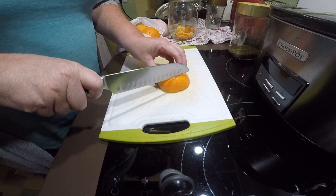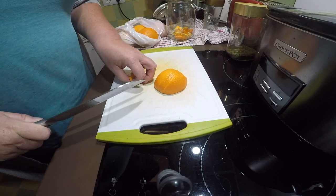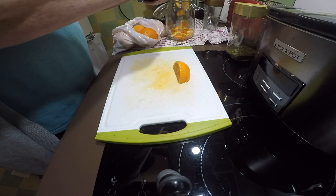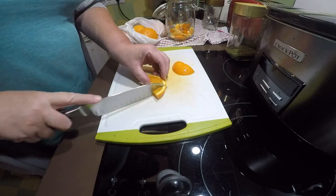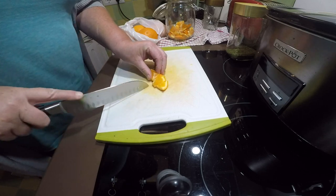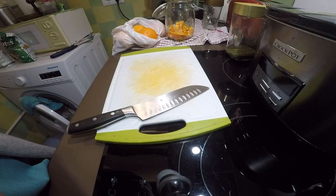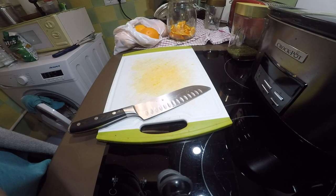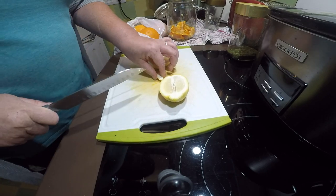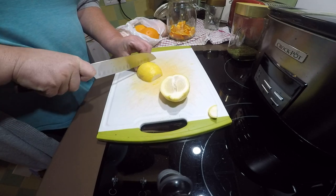As those of you who watched our last video know, I've not been very well lately. This is one of my cures for when I've got a cold or some kind of virus going around. First I slice and put into a jar a whole orange. This is about immune boosting — using citrus foods that really help us to build our immunity when we need it.